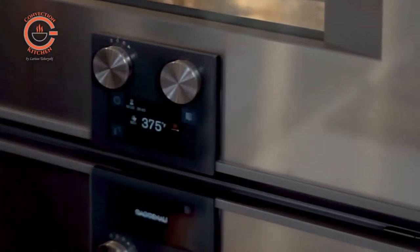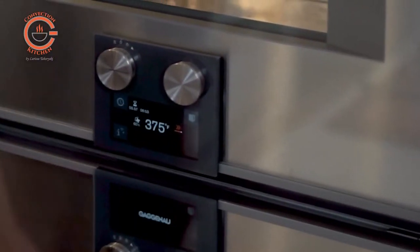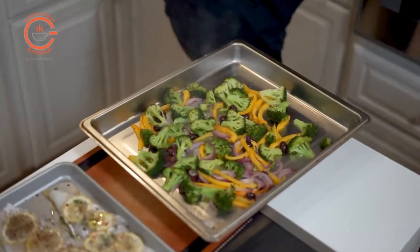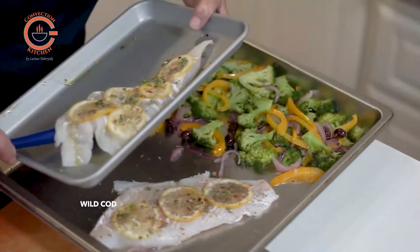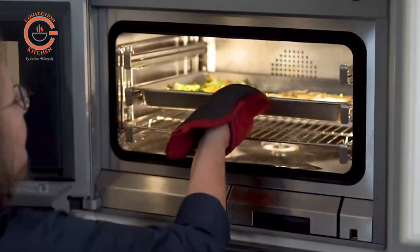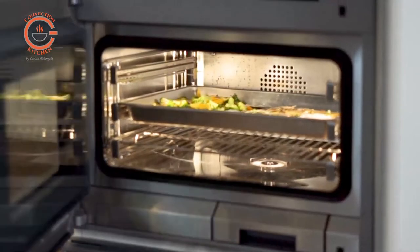It will take approximately 15 minutes to roast the vegetables at 375 degrees, but I'm going to set the timer for 10 minutes, at which time I will remove the tray and add the seasoned fish, then put it back into the oven so everything finishes cooking together. It will take about five minutes to cook the fish.